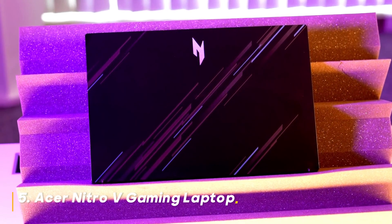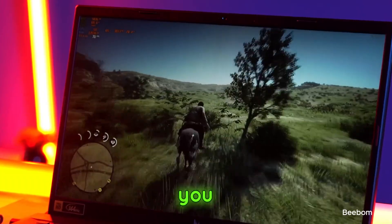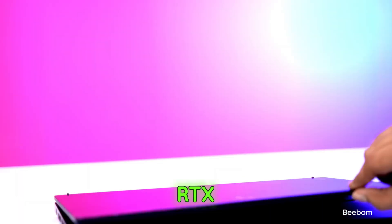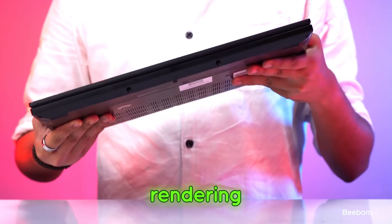Number 5: Acer Nitro-V Gaming Laptop. And finally, at number 5, the Acer Nitro-V Gaming Laptop. You might be thinking, why a gaming laptop for content creation? Well, the Nitro-V packs serious power with its Intel Core i7 processor and NVIDIA RTX graphics card. It's perfect for creators who also enjoy gaming or need that extra GPU power for rendering and video editing.